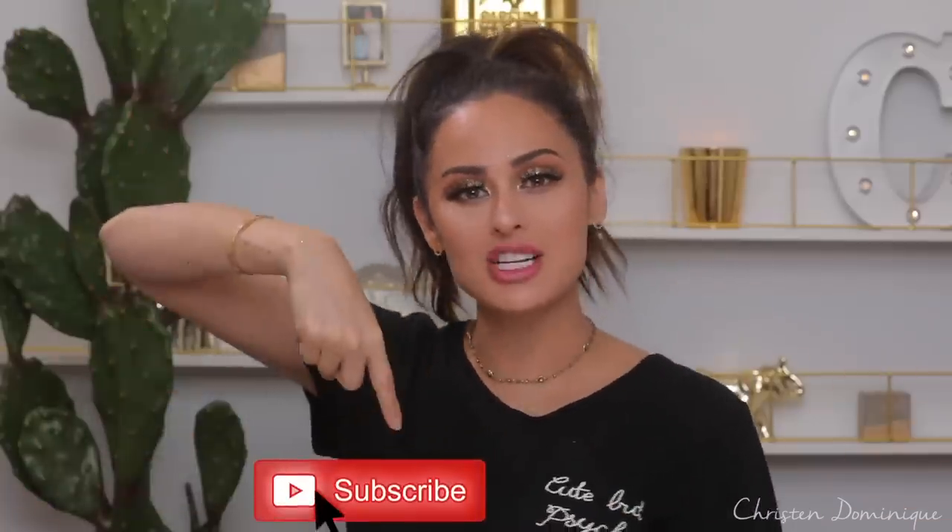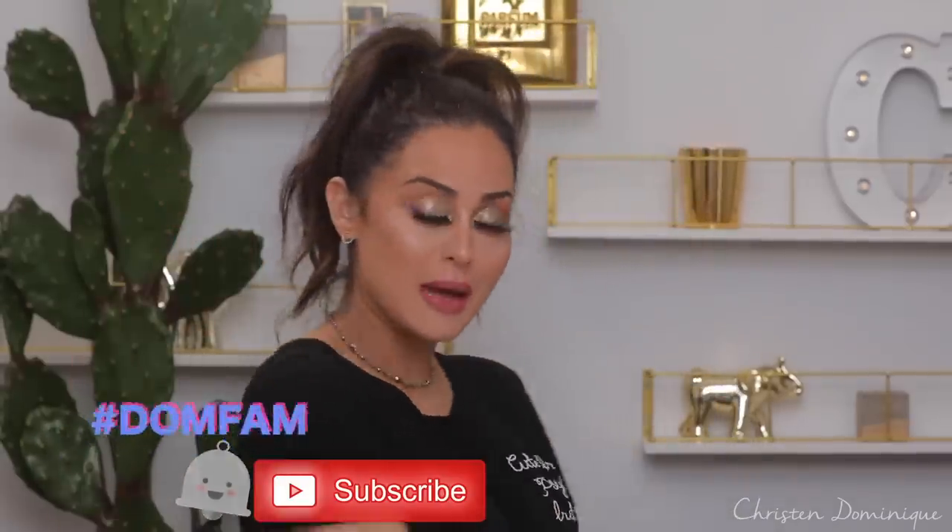Today we are going straight to the clearance section. I know things that go into clearance are either broken, expired, or just not selling well. So that's what's gonna happen right now on my face. I am going to do a full face of makeup using only Target clearance makeup. Wish me luck that things are not expired. Subscribe to my channel and hit that notification bell so you can be part of the Dom fam.